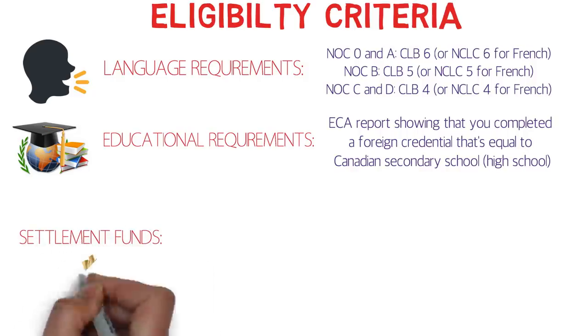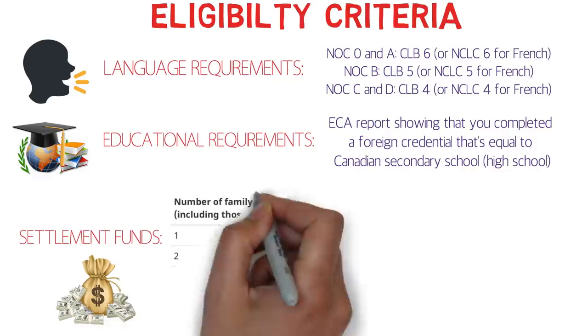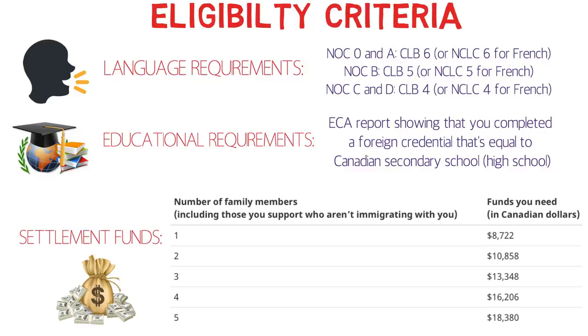Settlement funds are also lower than Express Entry, which is the third benefit. For a single-member family you need around $8,700 CAD, compared to around $12,700 for Express Entry — about $4,000 less. For two family members, such as you and your spouse, you need around $11,000 CAD versus about $16,000 for Express Entry — $5,000 less. For three family members, you'd need around $13,300, which is about $6,000 less than Express Entry.